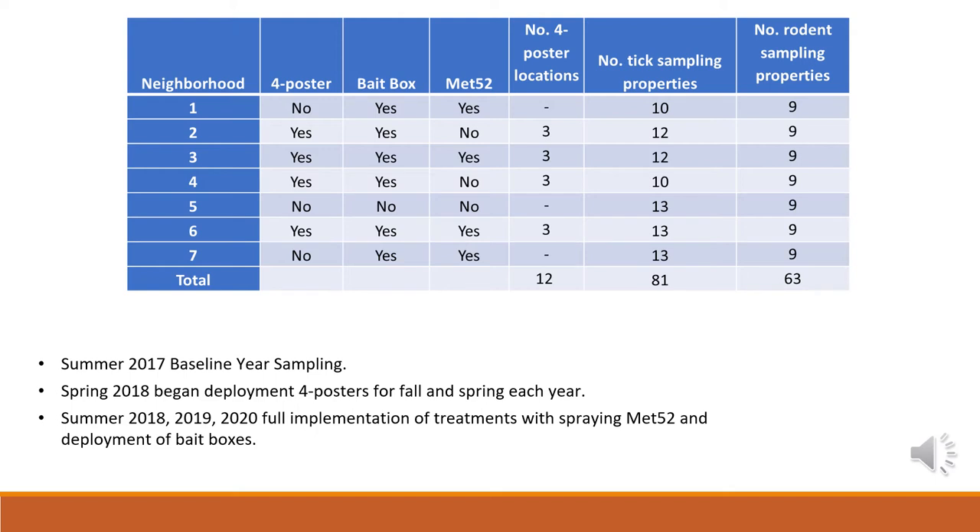In spring 2018 we started our different treatments, beginning with our four-posters, which we administer in the fall and spring of each year specifically because they coincide with the seasonality of deer — both when they're feeding and when ticks are attaching to them. In summer 2018, 2019, and 2020, we implemented the other treatments consisting of Met52 and the bait boxes. Met52 we typically spray in late spring and early summer to get ahead of the nymphal season, and the bait boxes are distributed two to three times throughout the summer. We will have one more year of this study in 2021.